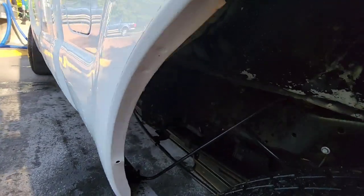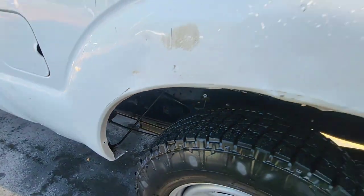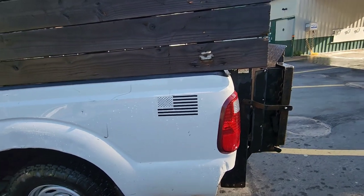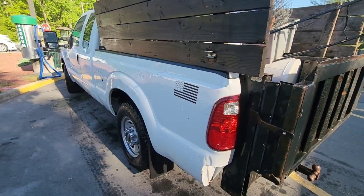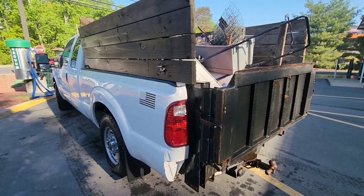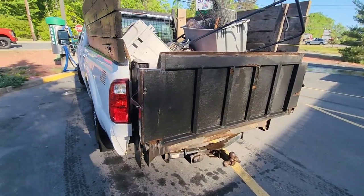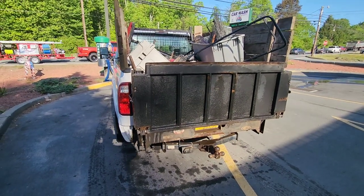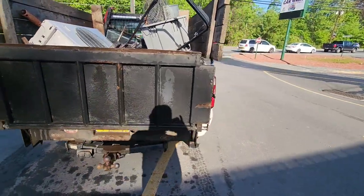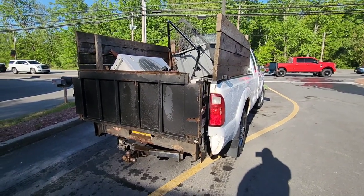My last truck — one of the bedsides back here rusted and it caused the bedside to collapse at over 300,000 miles, so it wasn't worth it to keep it running. I had put a lot of money into that truck, but it made me a lot of money too. I wanted something newer with more options that could tow better, because that truck was a 5.4 three-valve — and anyone who knows about 5.4 three-valves knows they're not good motors. But I got 360,000 miles out of that old girl with the original motor, transmission, and original cam phasers.